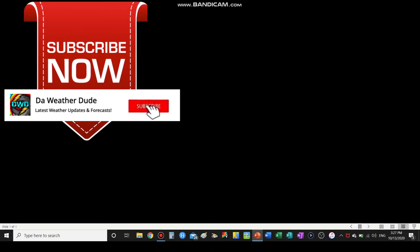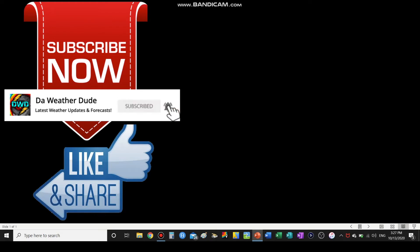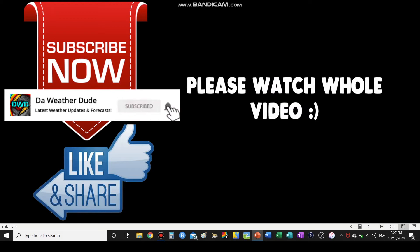If you'd like to stay up to date with the latest weather forecasts and updates, please consider hitting the subscribe button below. Let's see how fast we can get to 2,000 subscribers. Also, to help this video's performance, please consider clicking the like button and sharing this video with your friends. Please consider watching the whole video. Thank you. Now let's get on with today's video.